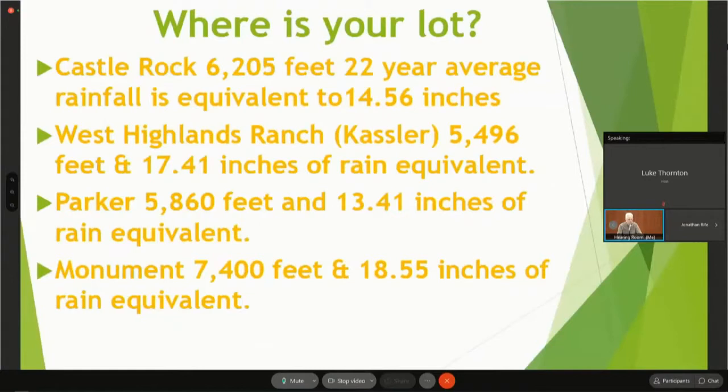Castle Rock is officially 6,205 feet. The 22-year rain average is 14.56 inches of rainfall equivalent. On the Highlands Ranch western end at Cassler Water Treatment Plant, it's 17.41 inches of rain equivalent a year. Parker is a little lower than Castle Rock at 13.41 inches of rain equivalent, so it's not quite as good a place to garden. Monument at the south end of the county is at about 7,400 feet and 18.55 inches of rain equivalent.